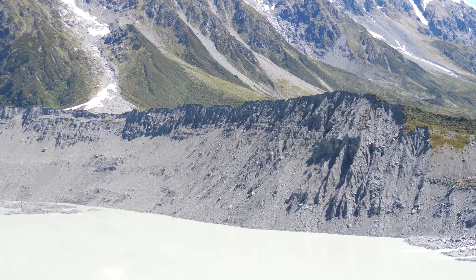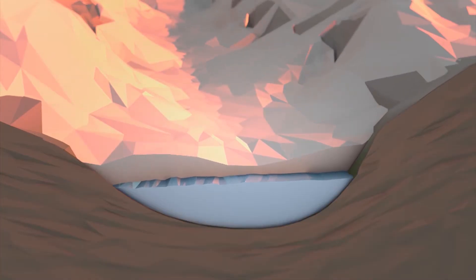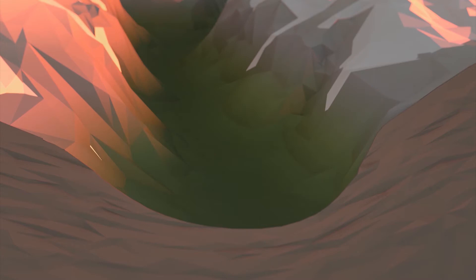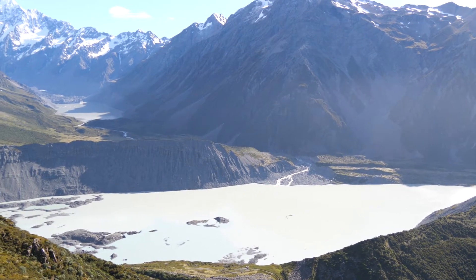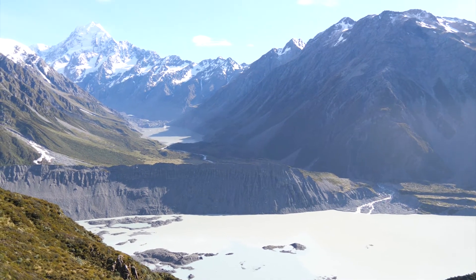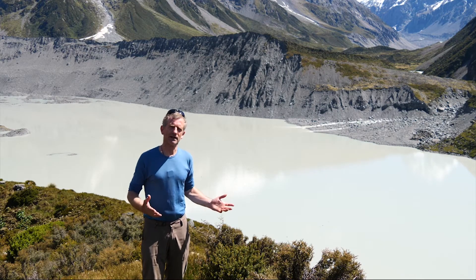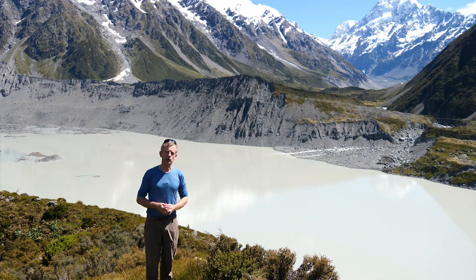All of that cliff has appeared in the last hundred and fifty years as the surface of the Moola Glacier has lowered and lowered, eventually melting to create the Moola Glacier Lake. Today we're going to walk up the Hooker Valley to the Hooker Lake, which is another example of these big glacial lakes, and take in some of the features left behind as the ice retreats as the climate gets warmer and warmer.